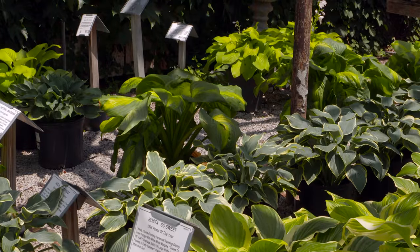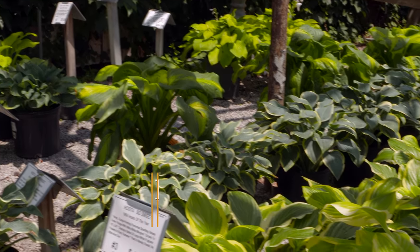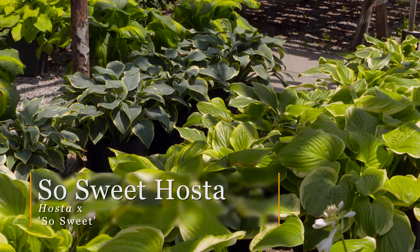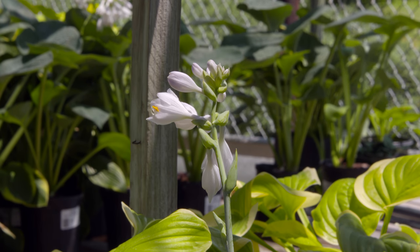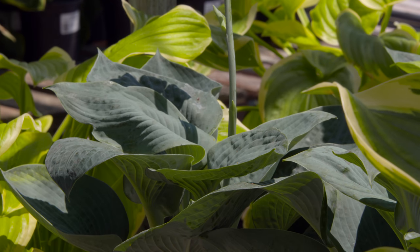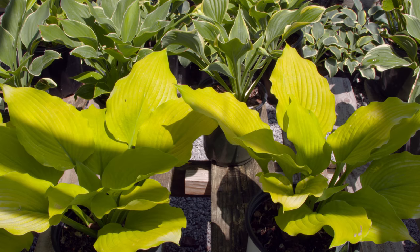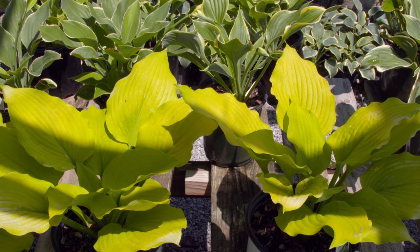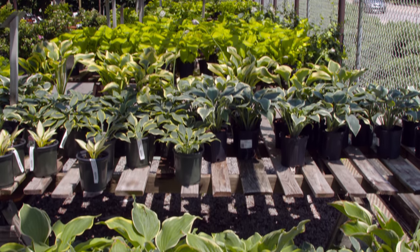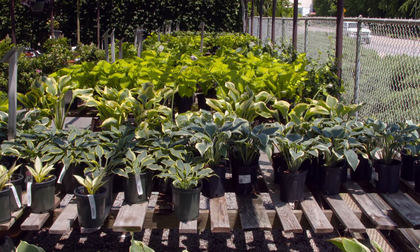We've got a forest of hostas back here — beautiful foliage to add to a shade garden. They're awesome plants, they thrive, and are easy to grow. You can dig and divide them in early spring. Probably the real challenge with hostas is the slug, but iron sulfate products like Sluggo provide excellent control. Or, you can come up with your favorite escargot recipe — a little butter, garlic, and parsley.